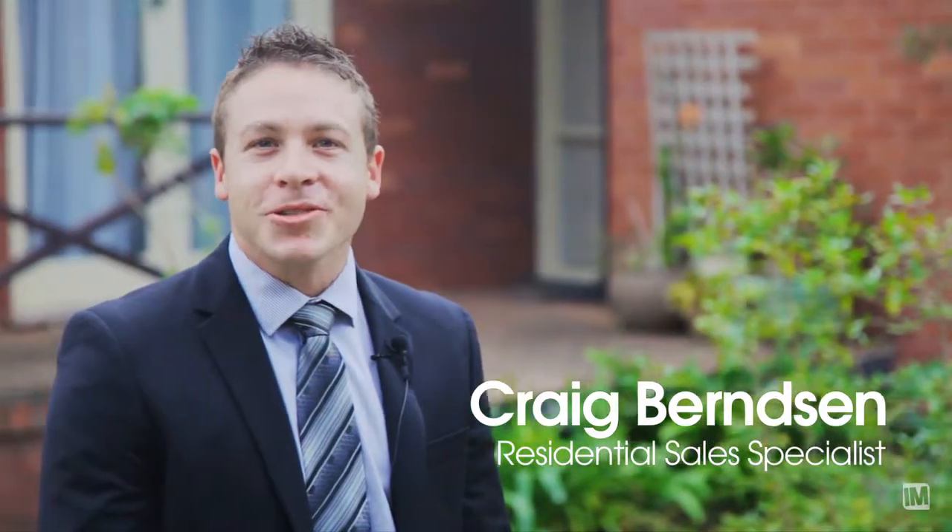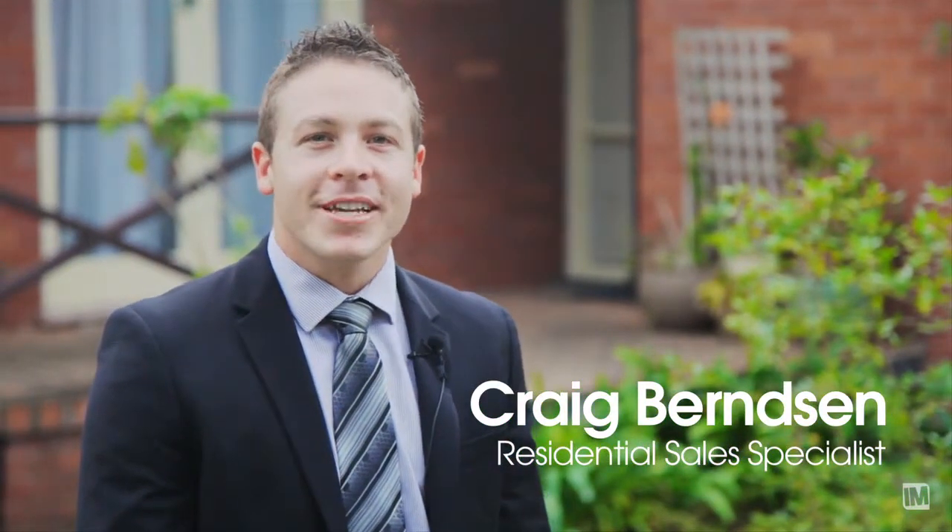Hi, I'm Craig of First National Walsh and Sullivan and I'd like to invite you here today to 28 Sherwin Avenue in Castle Hill.